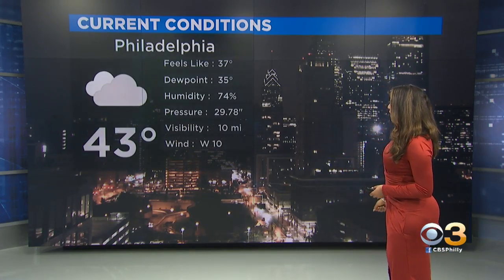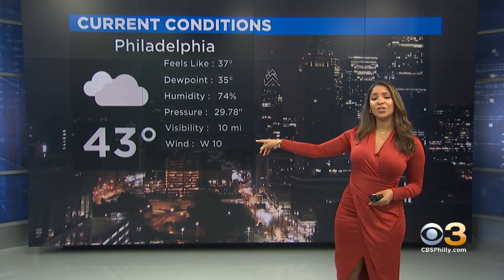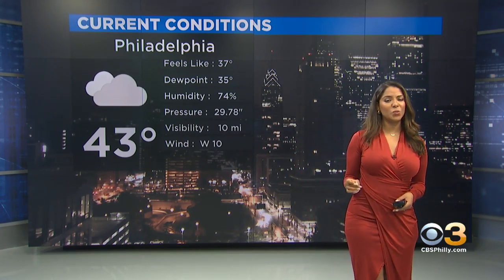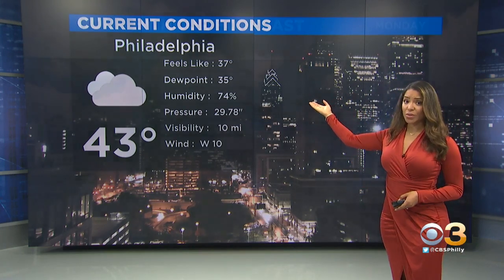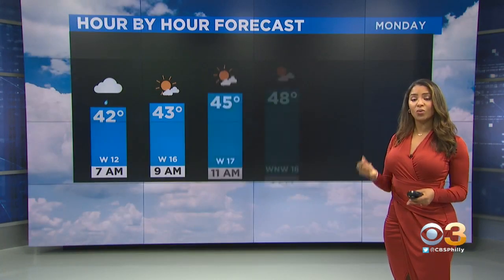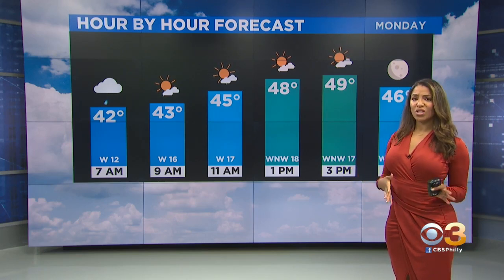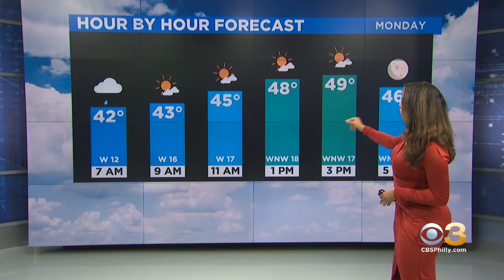If you're heading out the door right here in Philadelphia, 43 degrees is the current temperature, but when you factor in this persistent wind it currently feels like it's only 37. So again — the winter coat, the hat, a scarf. Is it too early for gloves? You know what, just take the gloves with you.